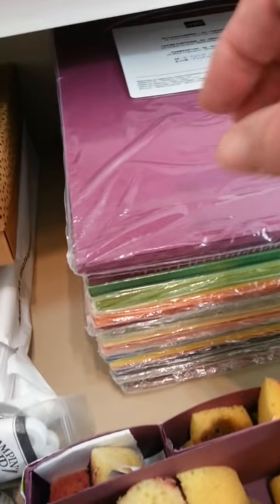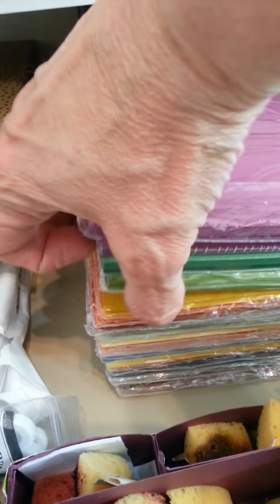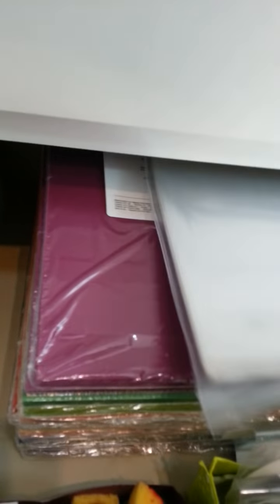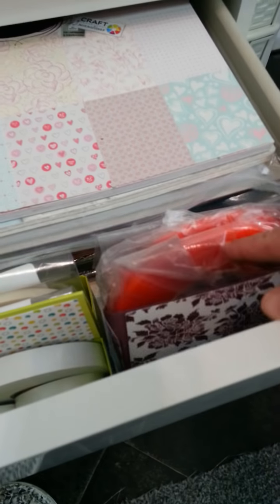I've just organised my drawer. These are all starting from Regals down to Brights, down to Subtles, down to In Colours and Neutrals — so I've got all the cardstocks for them. But it's the only place I can keep them. I've actually got no wall space for paper racks — I wish I had! But that drawer is jammed.